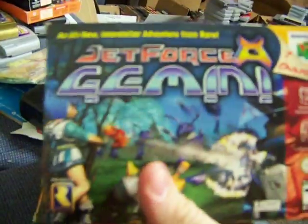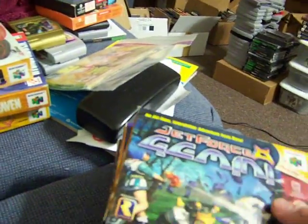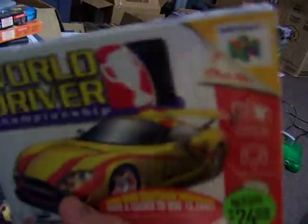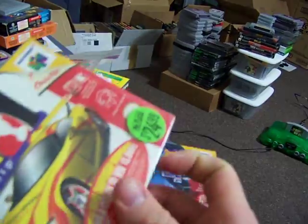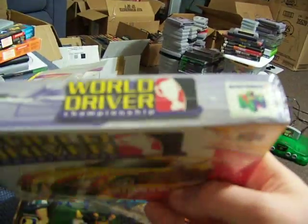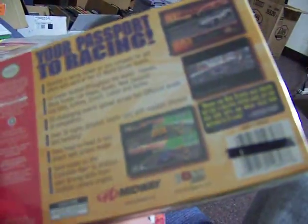Jet Force Gemini — very nice box. I don't have the manual for this yet. World Driver Championship — mint box, resealed by Blockbuster. Hasn't been opened ever since; in like 8 years it's stayed minty. I'm not gonna open it either, but it does have that Blockbuster sticker.